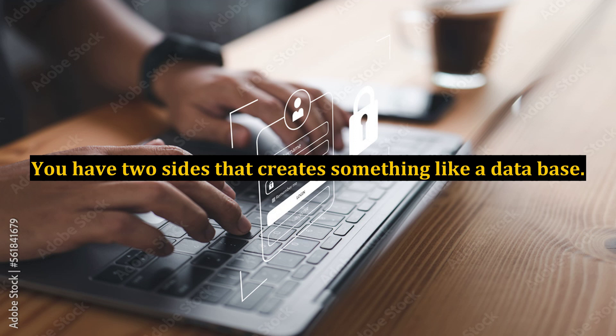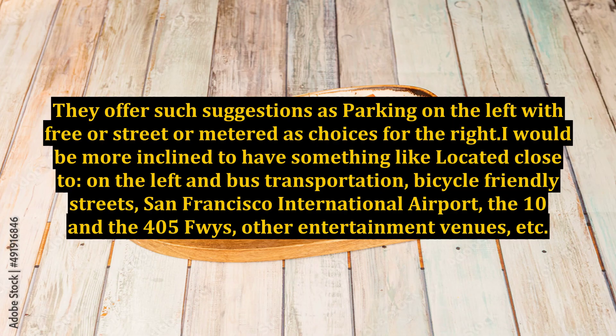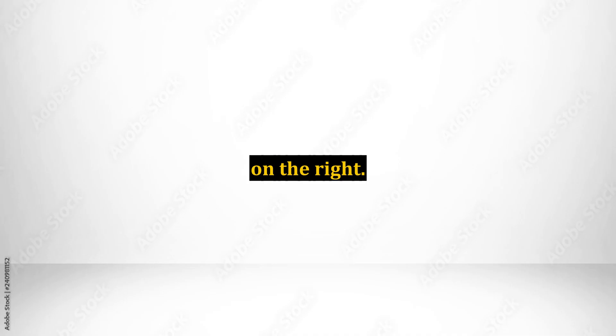Google Places has set this section up a bit weird in my opinion. You have two sides that create something like a database. On one side you list the general category and on the other side the attributes. They offer such suggestions as parking on the left, with free, street, or metered as choices on the right. I would be more inclined to have something like 'located close to' on the left, and bus transportation, bicycle-friendly streets, San Francisco International Airport, the 10 and the 405 freeways, other entertainment venues, etc. on the right.